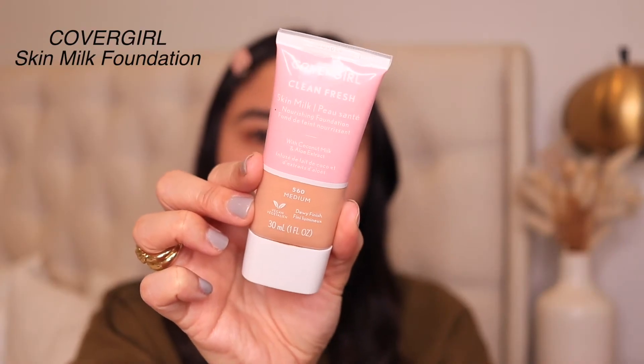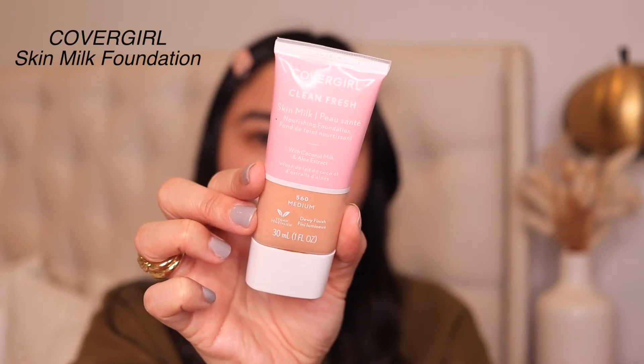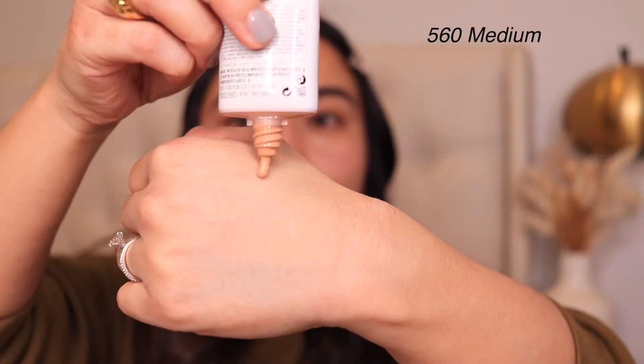For my foundation today, I'm going to be using the CoverGirl Clean Fresh Skin Milk Nourishing Foundation. If you guys haven't tried this yet, it is bomb, especially for a drugstore foundation. It performs like a high-end foundation to me — it gives a dewy finish, the coverage is light and buildable. It's the perfect foundation for daytime, and I'm in the shade 560 Medium which is my perfect shade.